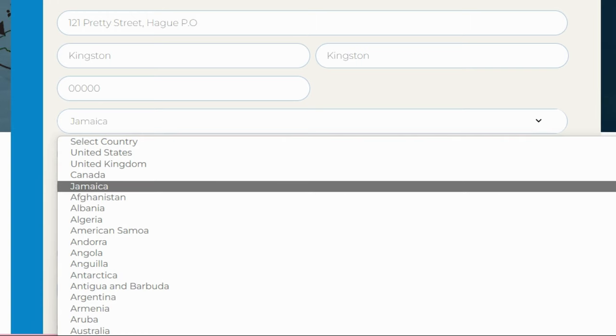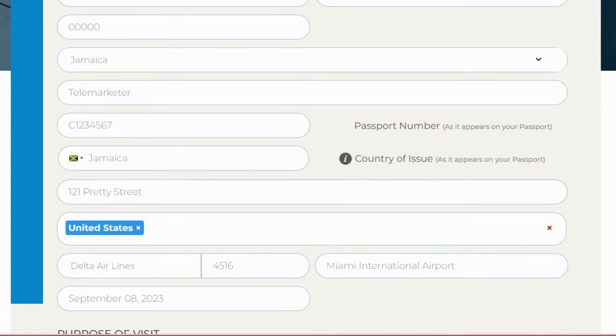It asks for your occupation — I have 'telemarketer' here. Then your passport number as it appears on your passport — I've entered C1234567, which is just for demonstration purposes. Country of issue is Jamaica. All of this information can be found directly in your passport.